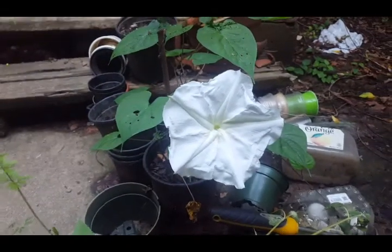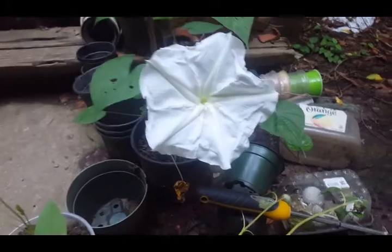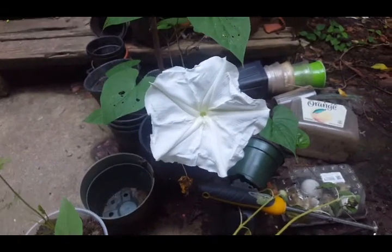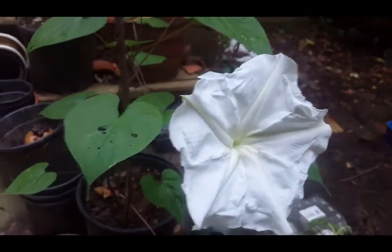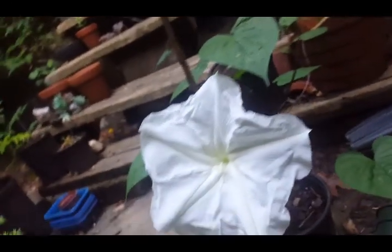Hey, excuse the mess in the background — the storm blew the plastic stuff everywhere. But it's so pretty. Wow.